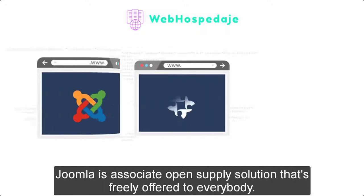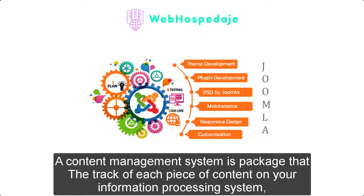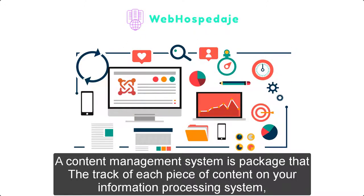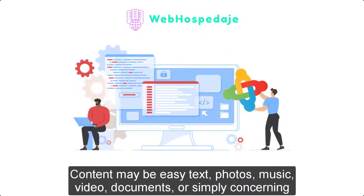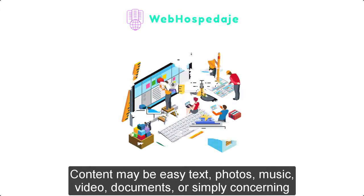What is a content management system? A content management system is software that keeps track of every piece of content on your website. While it is similar to your native library keeping track of books and storing them, content can be easy text, photos, music, videos, documents, or just about anything you can think of.